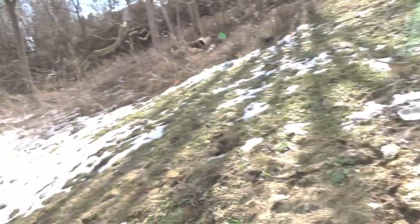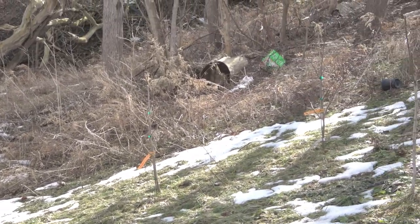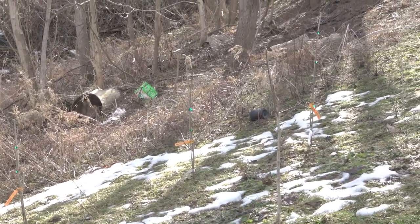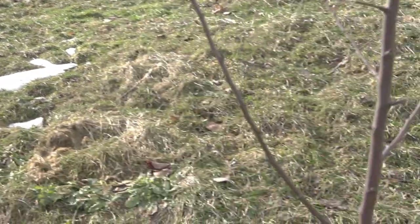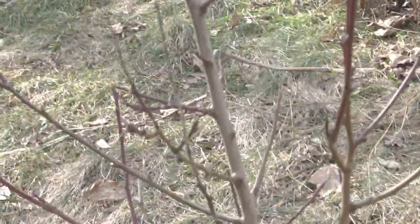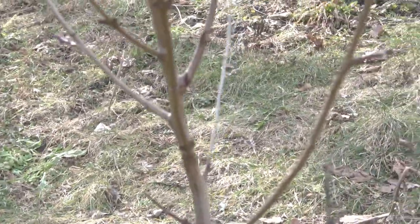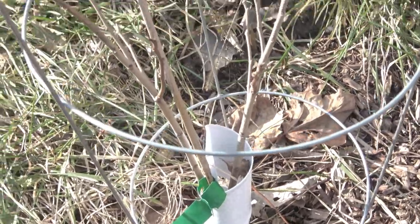This is the fruit orchard. Right here is my pawpaw belt — these are all pawpaws. Right here is the blueberry patch, and these are some of the fruit trees. I did prune all of my trees and berry bushes earlier this winter, about four months ago, so everything's been pruned and they're all looking okay. I also have some smaller pawpaws here as well — we'll see how they fare.